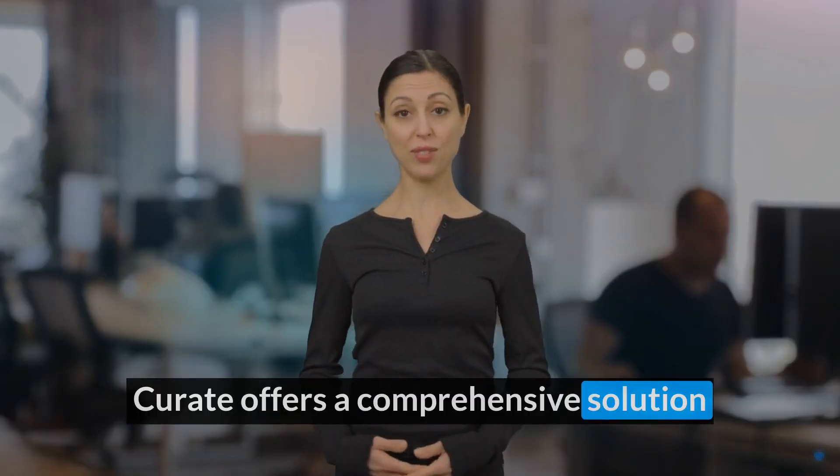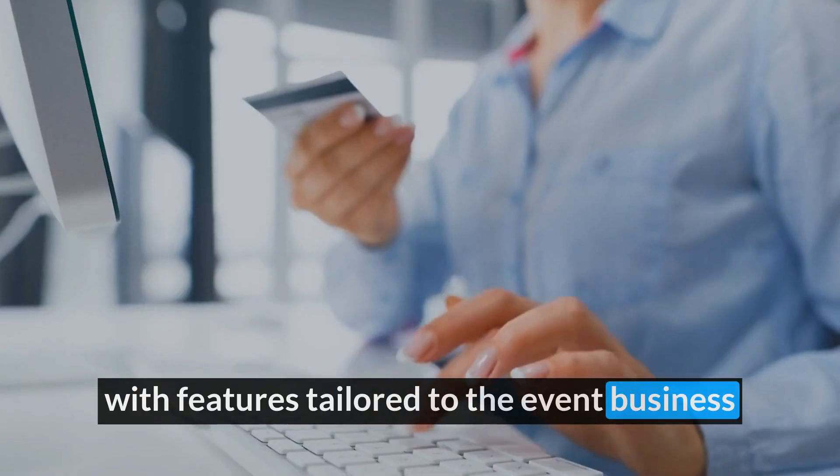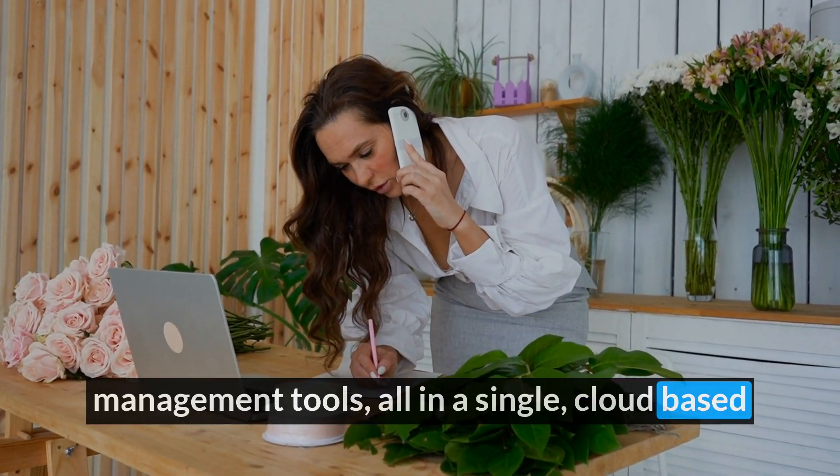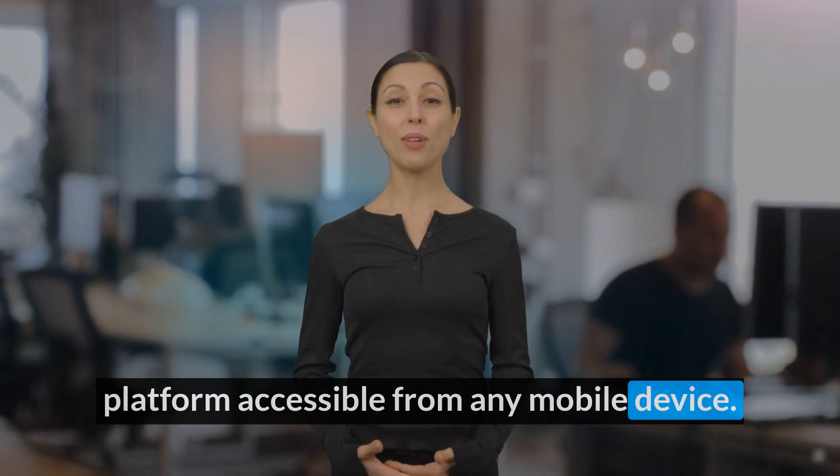Hewright offers a comprehensive solution with features tailored to the event business industry, such as online payments and management tools, all in a single cloud-based platform accessible from any mobile device.